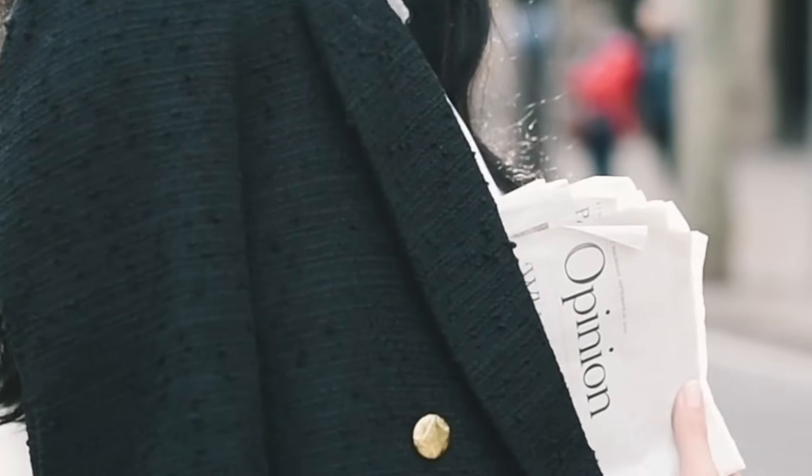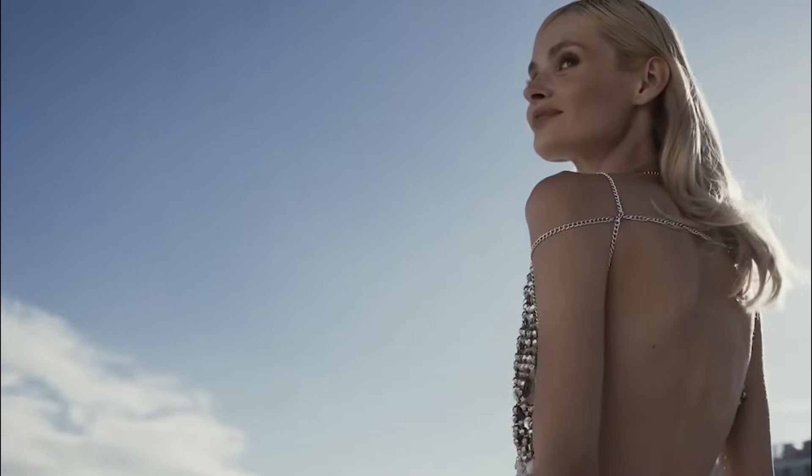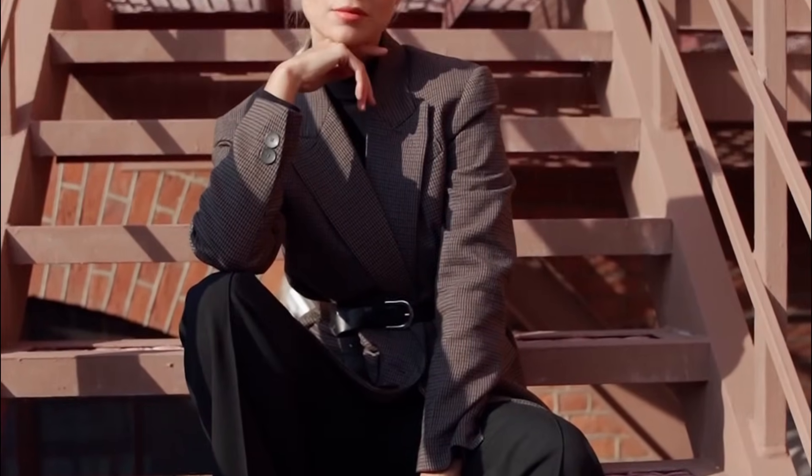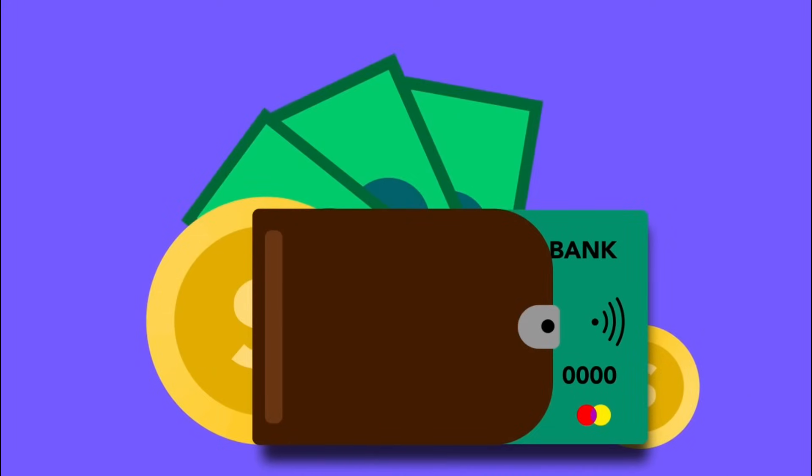I'm excited to share some of my favorite tips and tricks for dressing to look expensive without breaking the bank. If you're like me and love fashion but also love saving money, this video is for you. Let's begin.